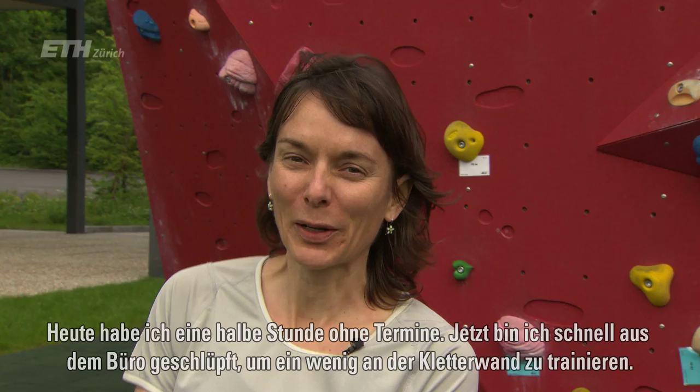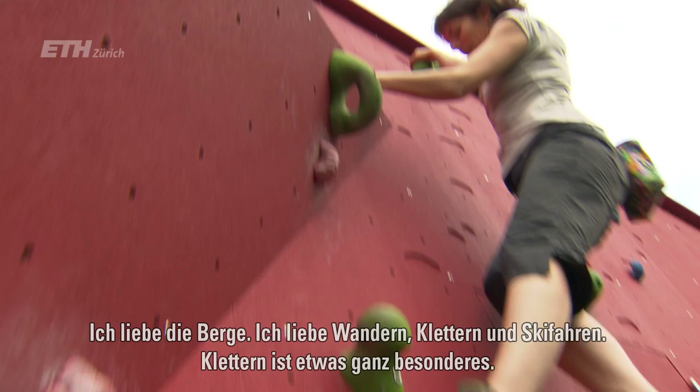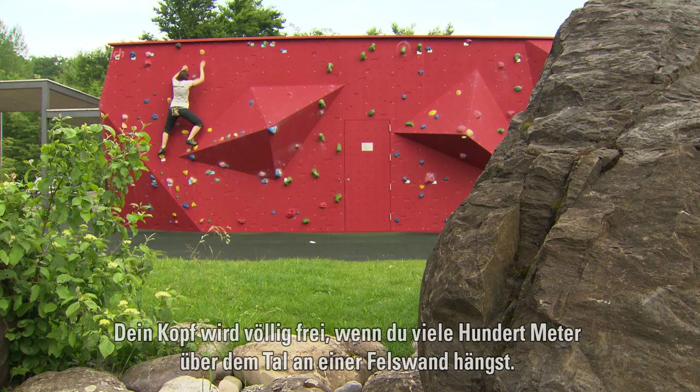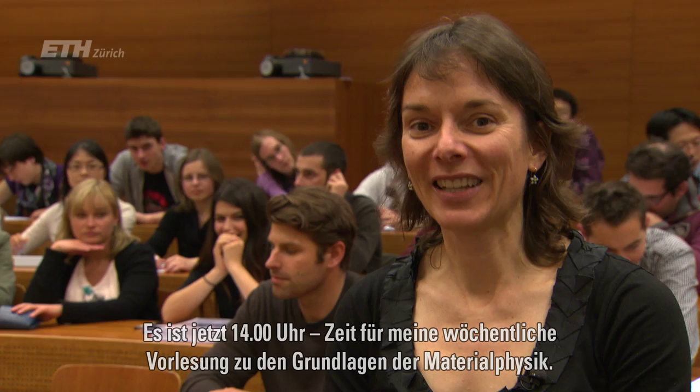Today I was lucky enough to get half an hour with no appointments and managed to sneak out of my office to do a little bit of rock climbing before lunch. I love being in the mountains and enjoy climbing, hiking, and skiing. Rock climbing is particularly special because it really focuses your attention — it completely clears your head when you're dangling on a rock face hundreds of meters above the valley floor, and it makes it impossible to worry about anything else in your life.